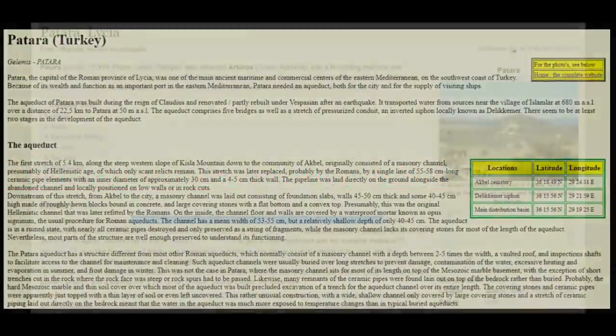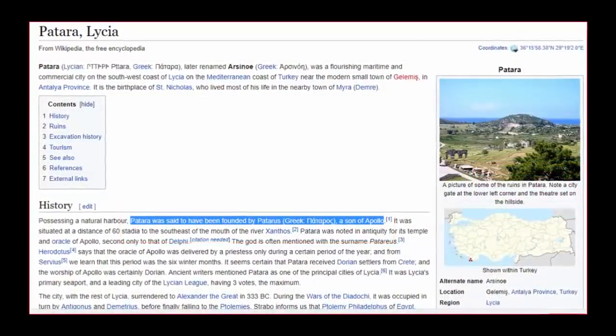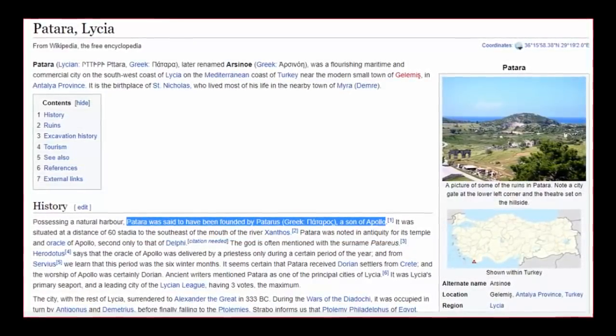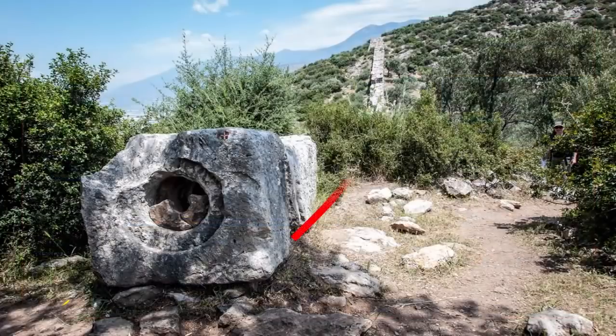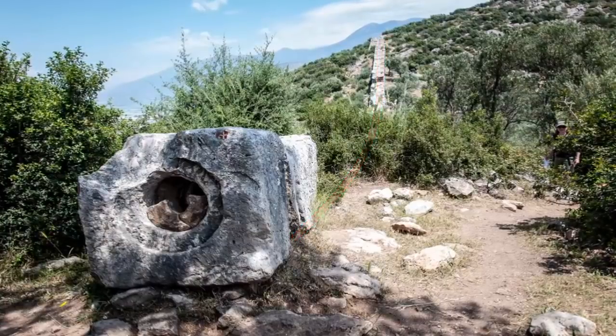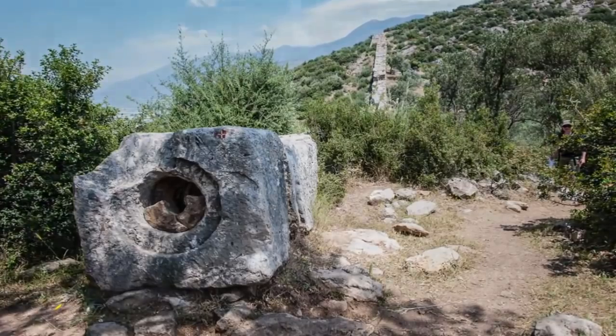Rather, it appears to be the origin of the Romans' inspiration when it came to the creation of their own piping systems. Even the original settlement and building of Petara was attributed to and named after Petara, son of Apollo — a great deity, a mythical figure. It pertains to a first, highly eroded, perplexing stretch of 5.4 kilometers along the steep western slope of Kisla Mountain.